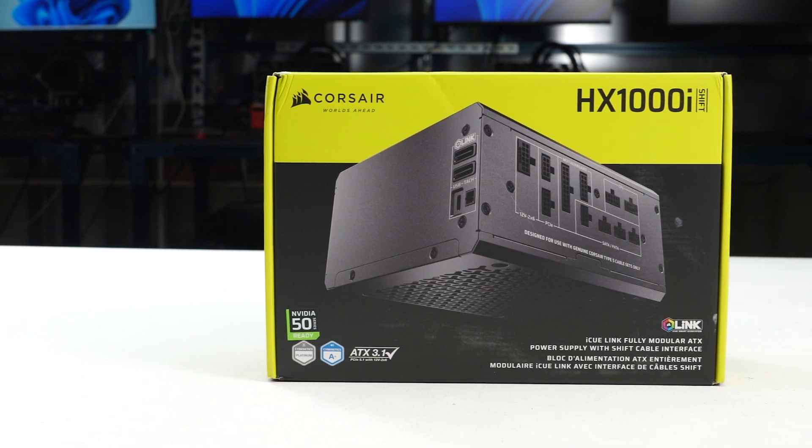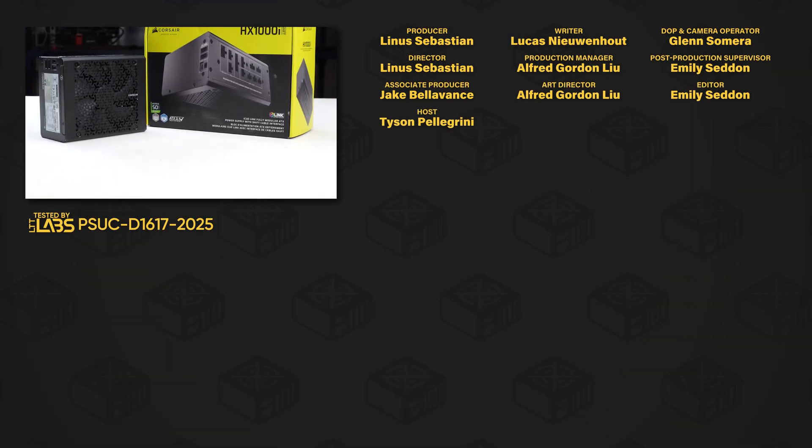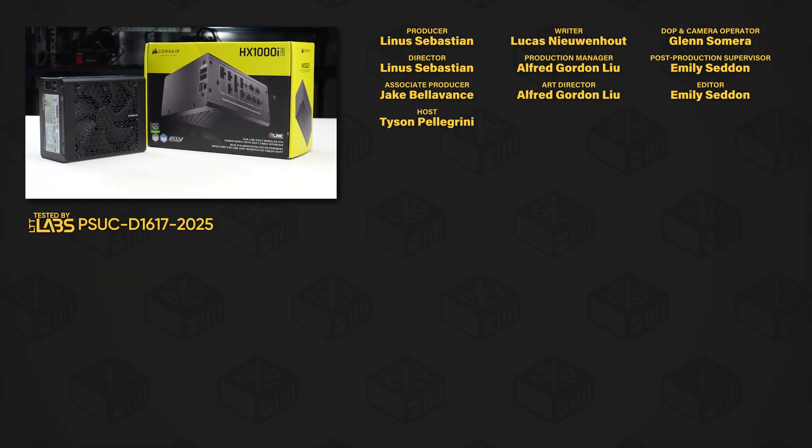We recommend the HX1000i Shift because of its reasonable performance and plenty of additional features. For full specifications and test results, follow the link to the product page on the LTT Labs website.